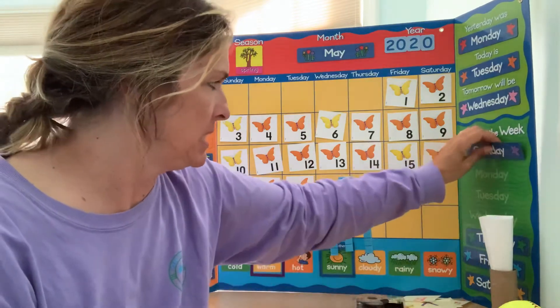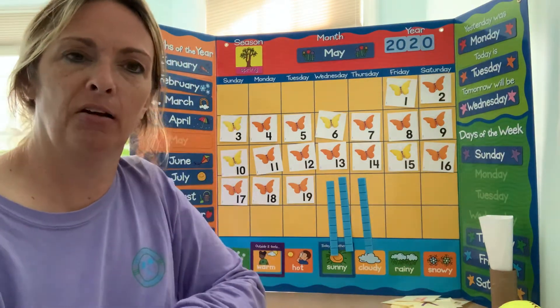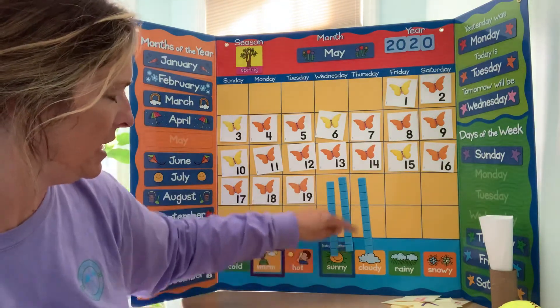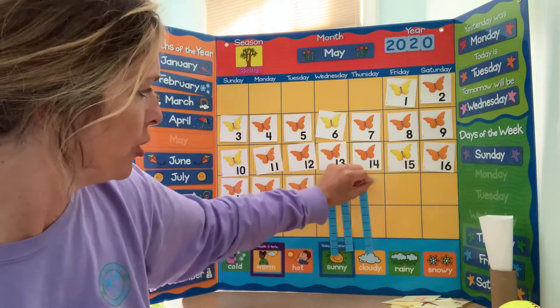Let me put up my other days here — Thursday, put my Sunday back up there. And did you know that today is the 31st day of distance learning? So here I have 10, 20, 30, just add one more: 31.